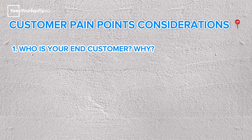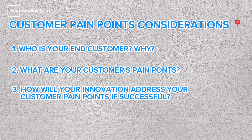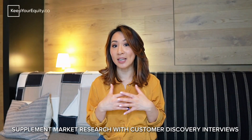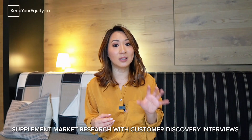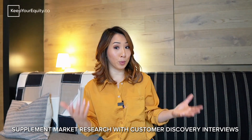Once you address those market questions in a couple of sentences, move on to the second part: describing your customer pain points. Make sure your response hits these key points: one, who is your end customer and why? Two, what are your customer's pain points? And three, if your innovation was successful, how does it address those pain points? It would be a huge plus if you have conducted customer discovery interviews, since this shows you've identified a clear market need for your proposed innovation.